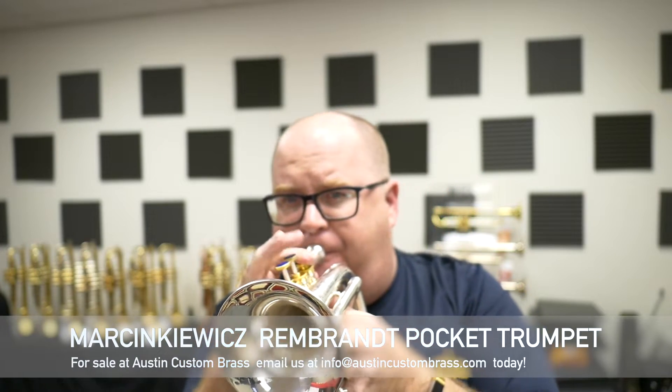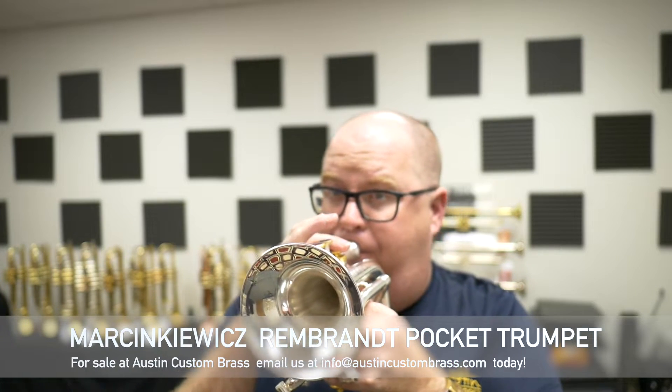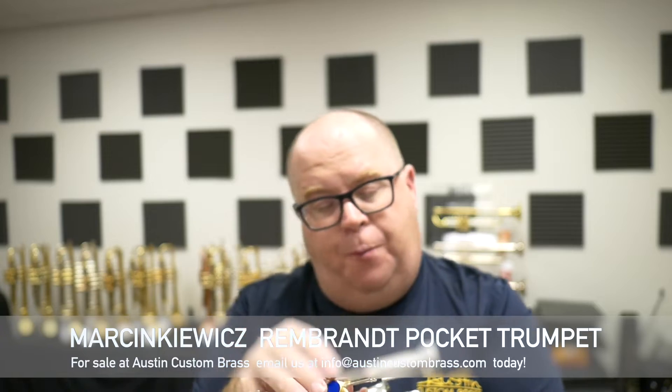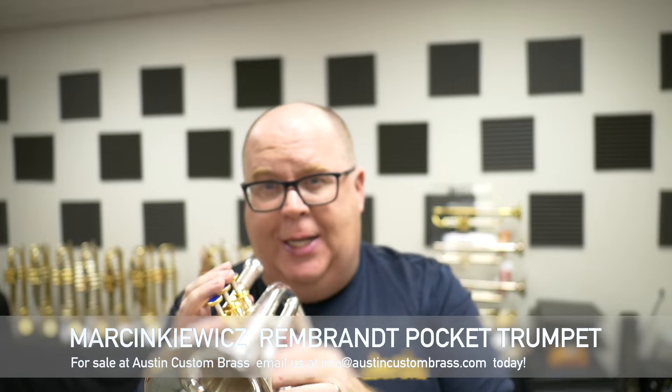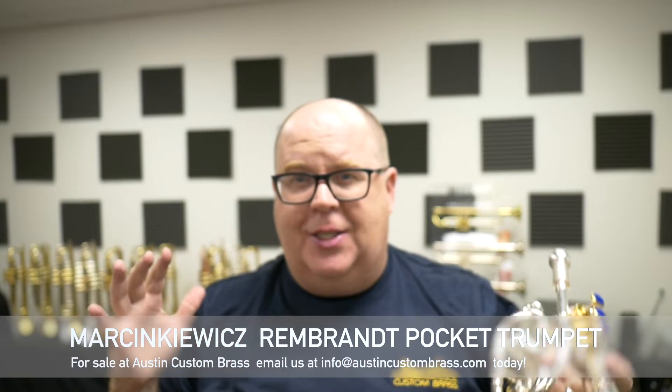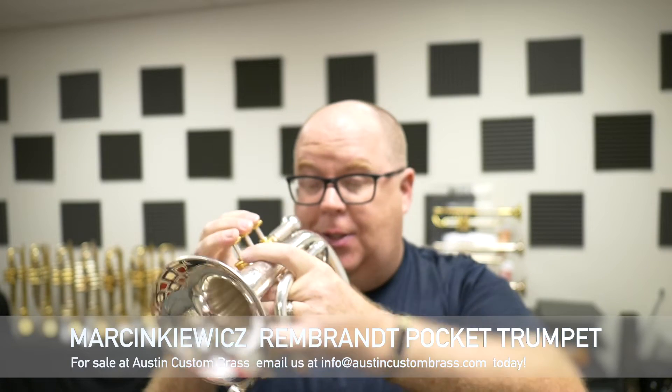It feels like a normal trumpet in terms of how it plays. It doesn't have the resistance and the stuffiness that a typical pocket trumpet has. It can be really compressed — this is not compressed at all.